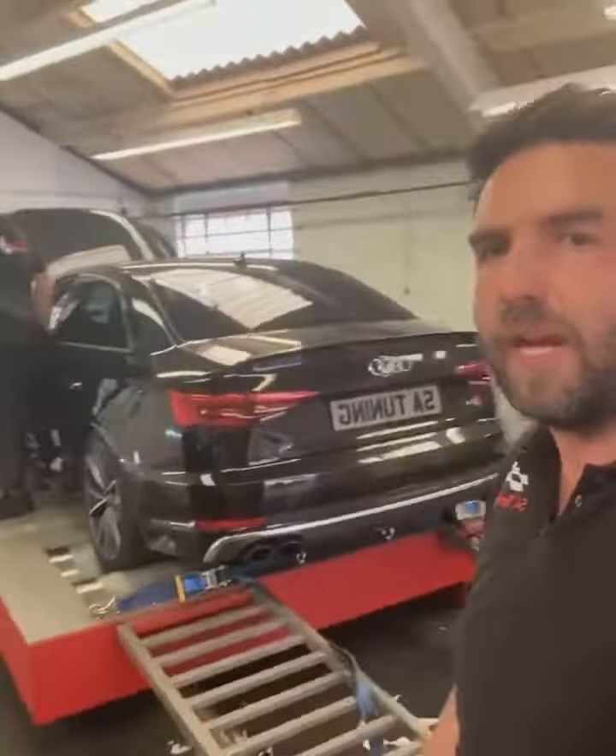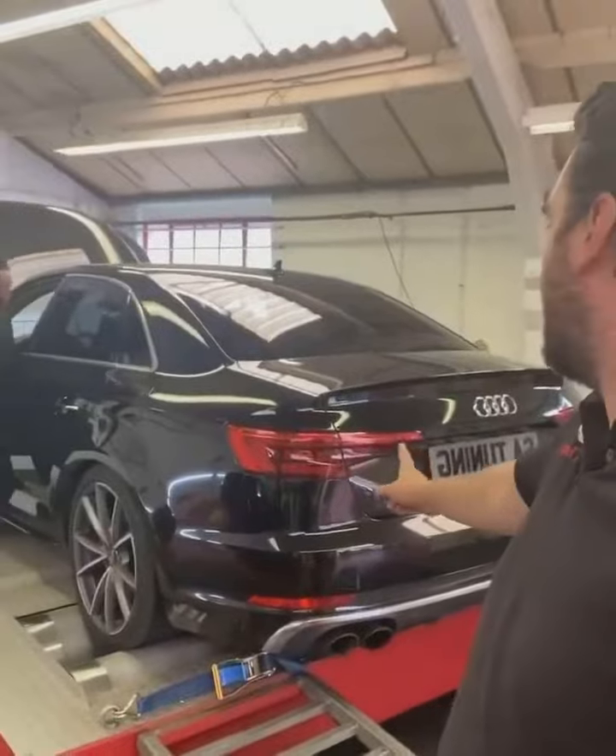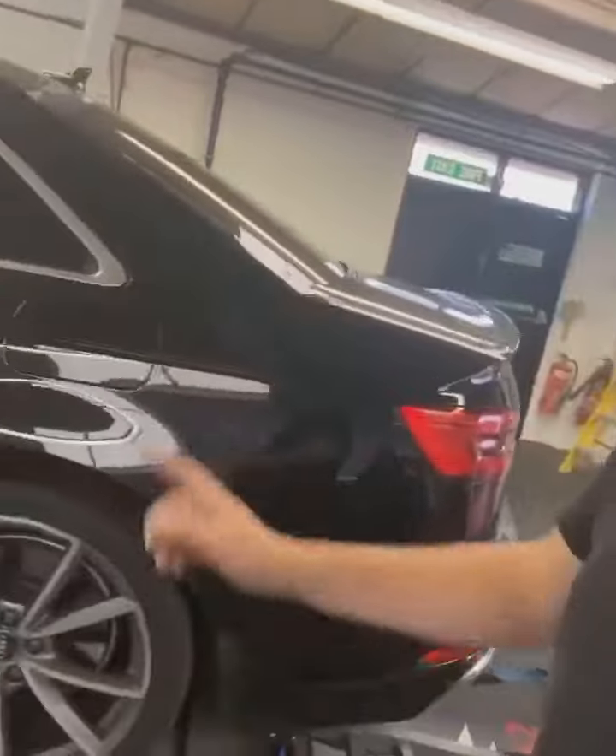Guys, how are we all doing? What a warm day it is again. So we have this Audi B9 S4. I was just checking it was an S4 because mostly I get it wrong. But it is definitely an S4 four-door.